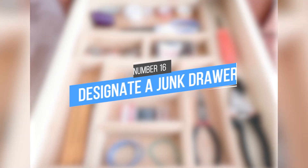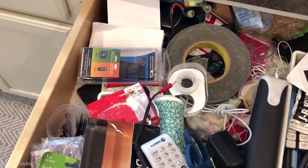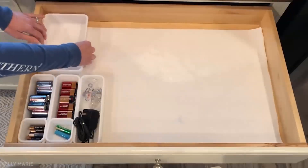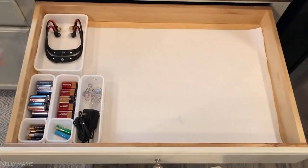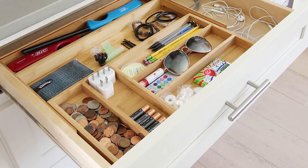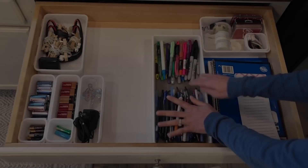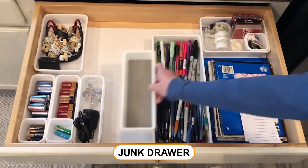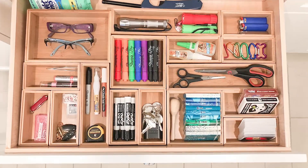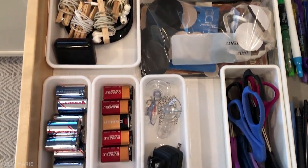Tip 16: Designate a junk drawer. It's important to have a designated space for things that you use every day but don't have a specific place for. This can include pens, tape, twist ties, and paper clips. If you don't have a good place to put these things, they often get lost in the shuffle and you end up having to buy more. But if you have a well-organized junk drawer, you'll always know where to find these small items. Just make sure to keep it tidy and clean it out on a regular basis.